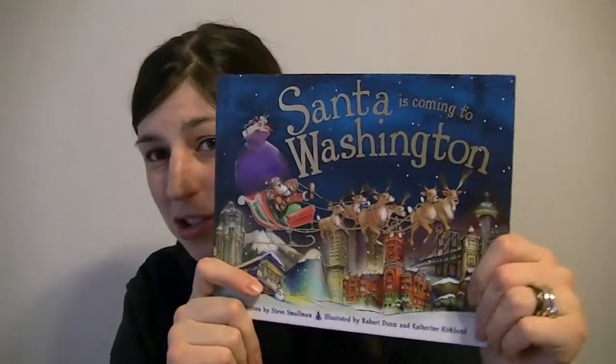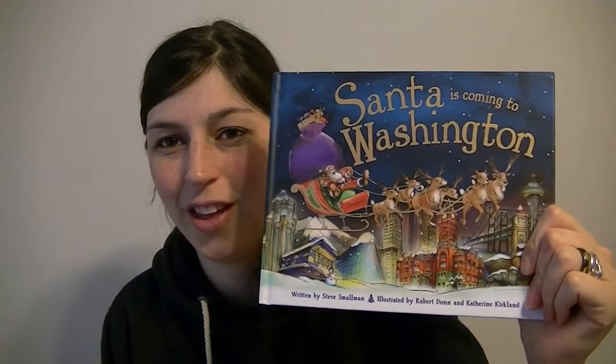A couple of the favorites have been Merry Christmas Stinky Face — he likes I Love You Stinky Face, so we thought this would be fitting. And his grandma bought Santa is Coming to Washington, because he's been into the whole United States and all the states. It's a really really cute book.